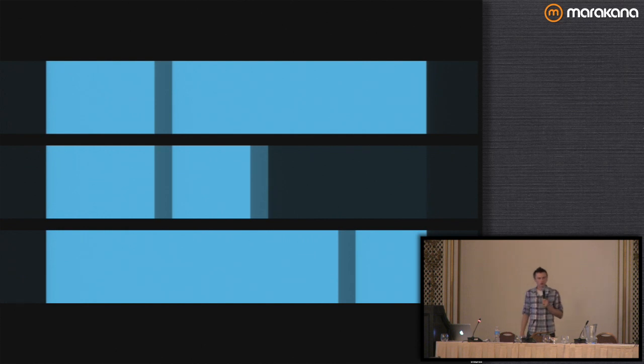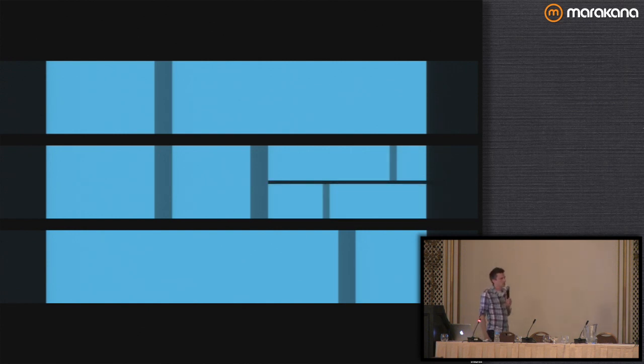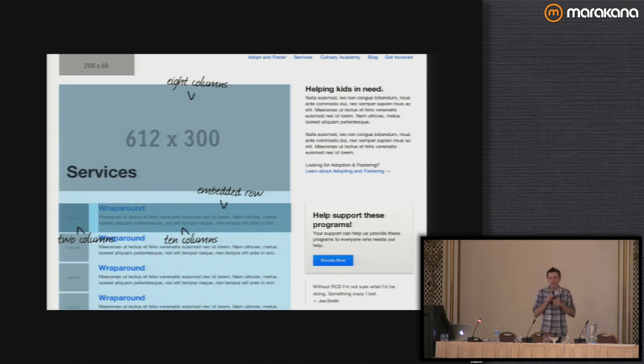We can also nest rows — so for more complex layouts, we can nest a row inside of a column to split it up even more. Here we've got another row with, I think, 10 and 2 columns, and then below that another row with four and six — or four and eight columns. Here's another page laid out entirely using the grid and just the base Foundation elements. Each of those embedded rows is two columns on the left and then ten columns on the right, so you can very easily do common layouts like image on the left, content on the right.